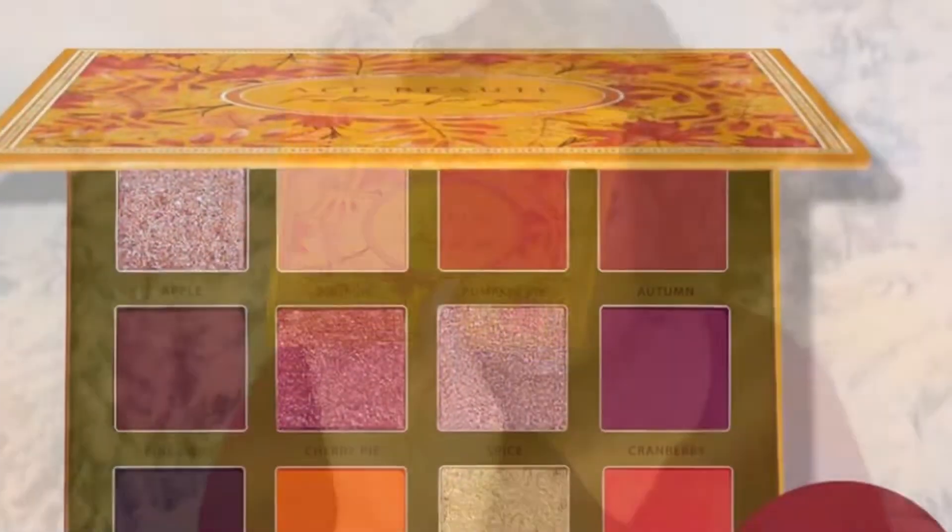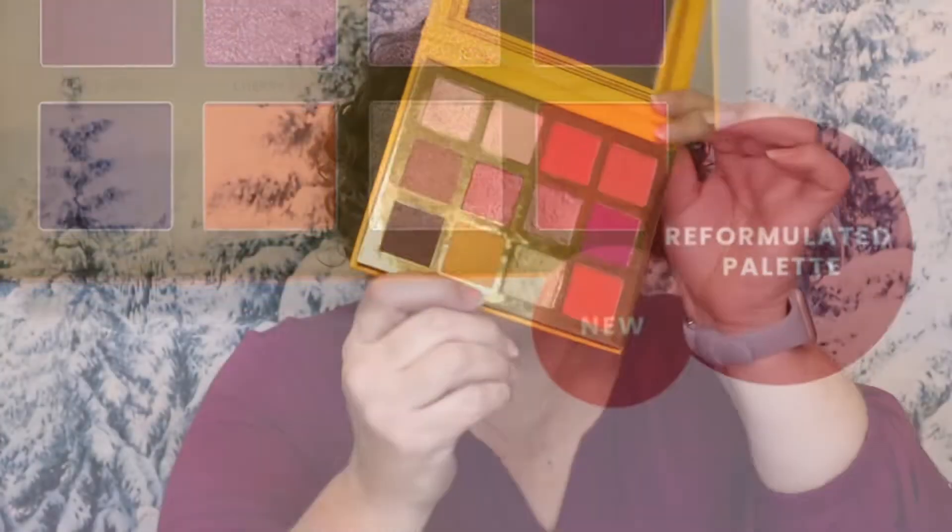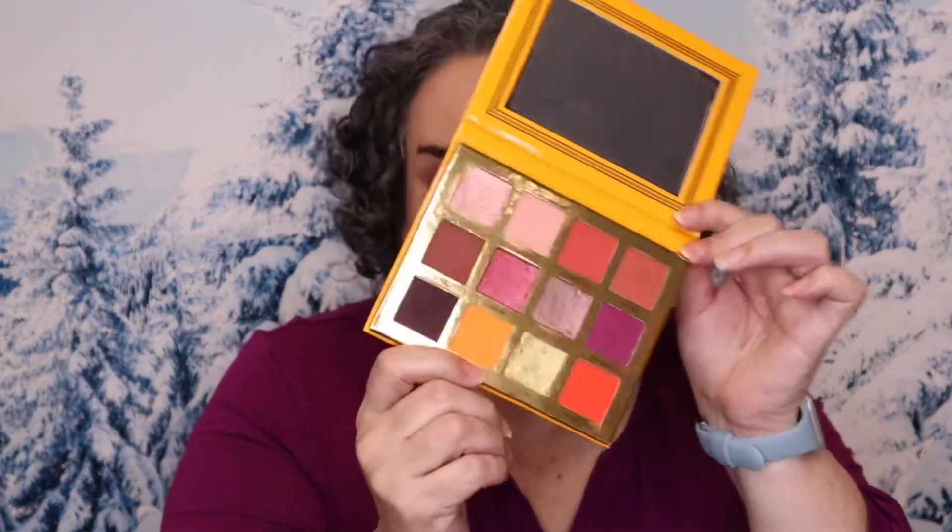I do want to welcome anybody who's new here. Thank you so much for checking us out. Every month I do an eyeshadow palette giveaway — for the month of December it is the Ace Beauté Falling For You palette. I do have a brand new one for you. Look in the description box down below under current giveaways. It'll take you to the video that talks about how to enter. Giveaways are really easy: be subscribed to the channel and watch the videos in their entirety.